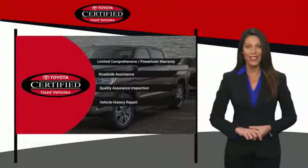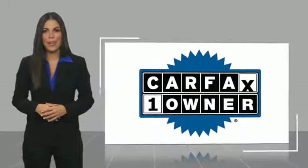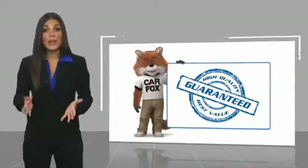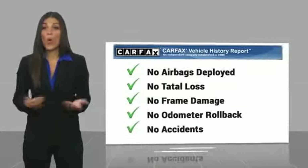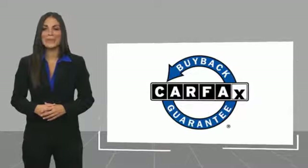It's the smart choice. This is a one-owner vehicle with a Carfax vehicle history report. Be sure to find a complimentary copy of this report online or contact the dealership. This vehicle qualifies for the Carfax Buy Back Guarantee.